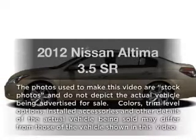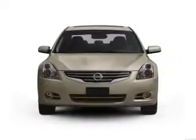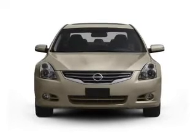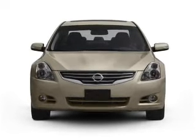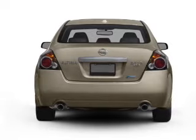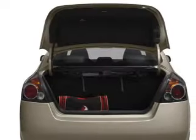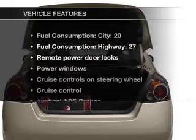Presenting the 2012 Nissan Altima. If you're looking for a first rate auto, this one could be yours today. With a solid 6 cylinder engine, the powertrain includes front wheel drive, driven by an automatic transmission. You will appreciate the safety feature of anti-lock brakes. Let the outside in with a power convertible roof.